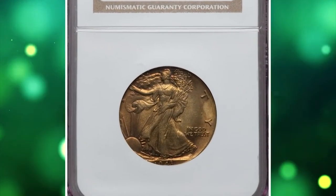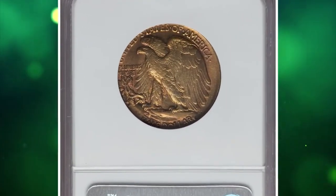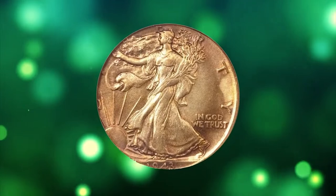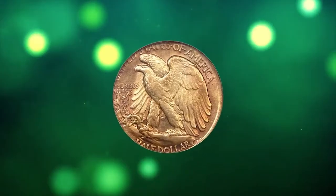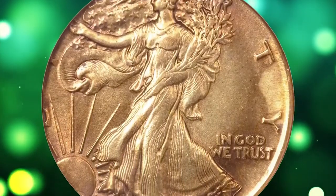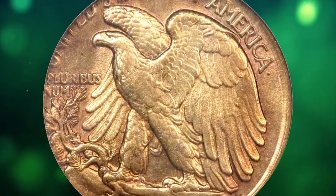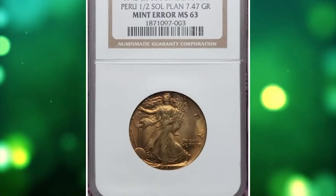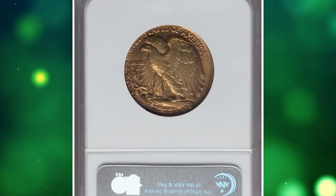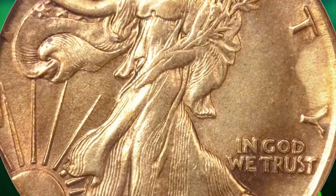Number 1: 1943 S Walking Liberty half-dollar struck on a Peruvian half-sol planchet, graded Mint State 63 by NGC. According to Heritage Auctions, this coin is ranked number 49 in the 2010 edition of 100 Greatest U.S. Error Coins — only two Walking Liberty half-dollars are known struck on foreign planchets. In 1943, the U.S. Mint struck various denominations for Peru, including the brass half-sol at San Francisco; somehow, the planchet made it between half-dollar dies. The satiny sun-gold and rose-red surfaces are unabraded but display minor carbon. FS101 exhibits die doubling on In God We Trust and the sun's rays. It was sold for $21,150.